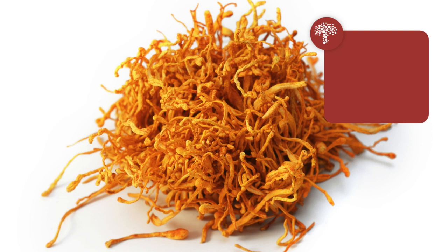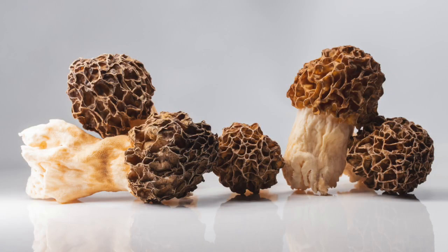Cordyceps is a very unusual mushroom. All of the other medicinal mushrooms I've spoken with you about are members of the phylum Basidiomycetes. Cordyceps is an entirely different phylum called Ascomycetes. The other Ascomycetes — other than cordyceps — are very tasty edible mushrooms. I'm sure you've heard of morels and truffles.